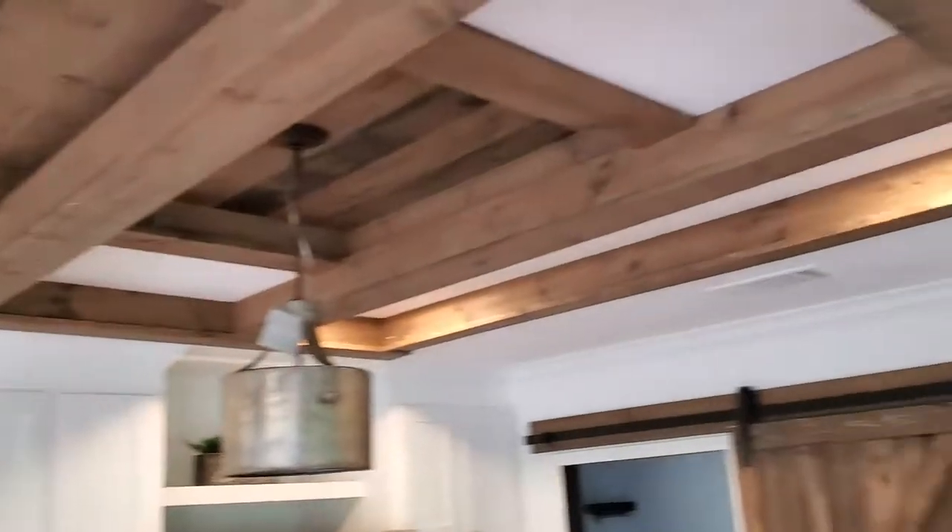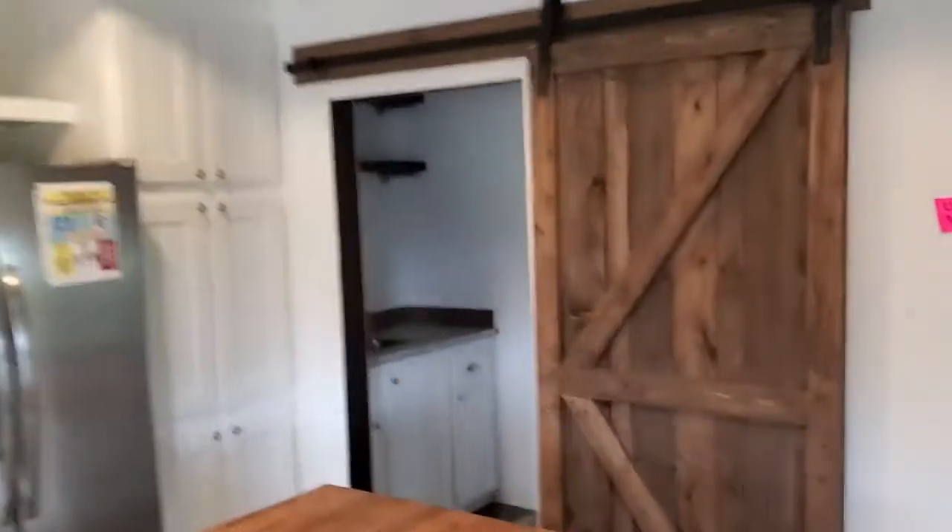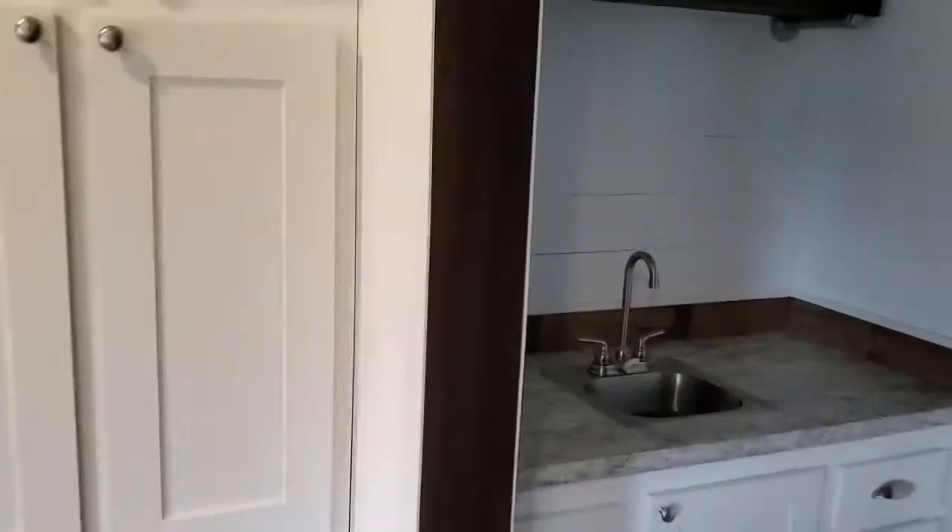Check out this unique layout for this beautiful kitchen. Come on back, let's go check out the pantry back here. This is a full pantry mudroom — it's got a little wet sink.